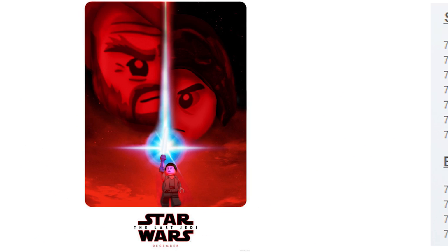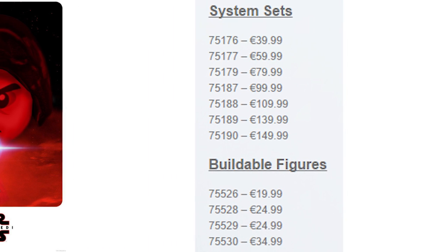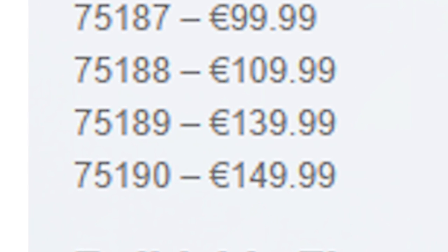Now let's talk about the LEGO sets that are coming for The Last Jedi. I am going to be talking about all the characters, vehicles, and stuff, so if you consider any of that spoilers, spoilers ahead. At this moment, I know exactly what three of the sets are going to be — the bigger ones — and I got the information just from a post on Reddit.